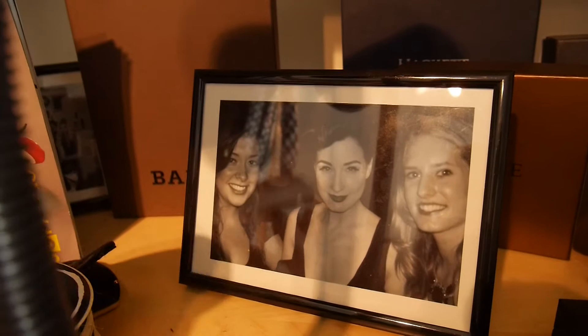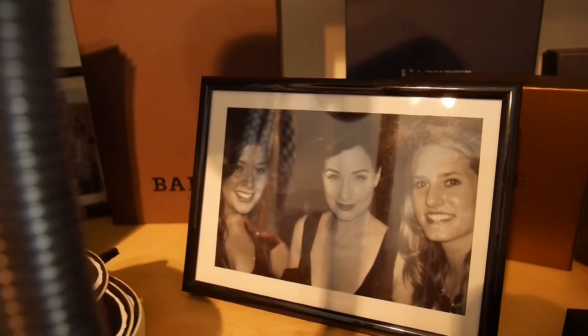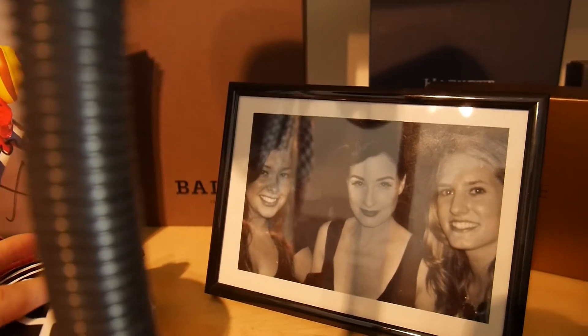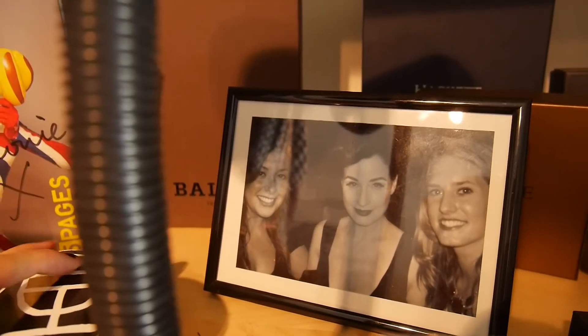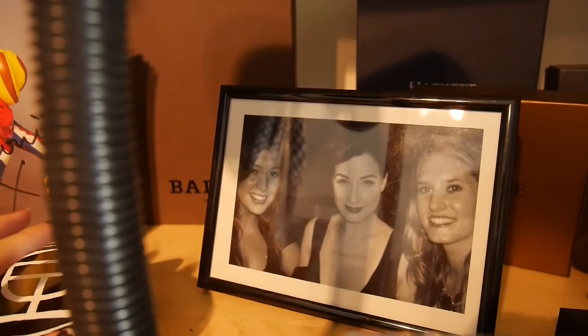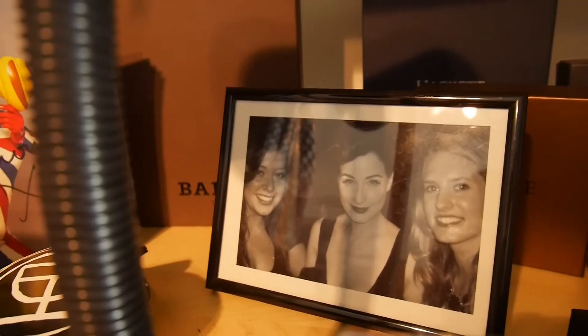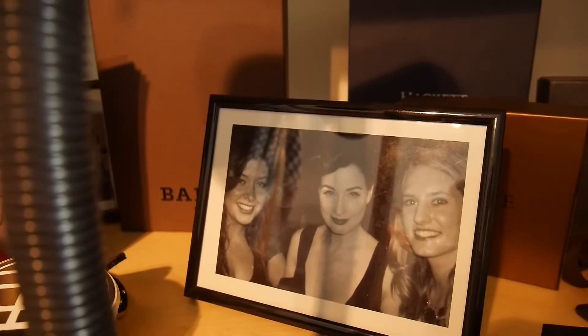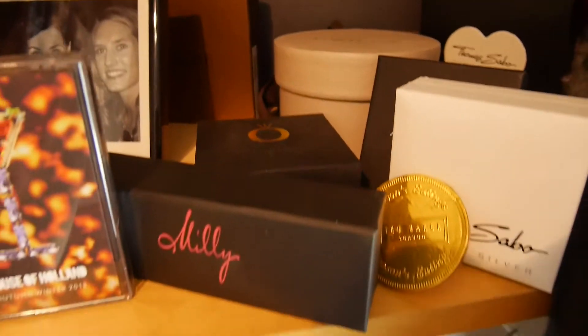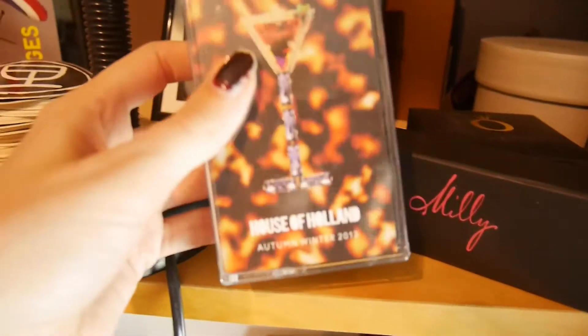Meeting Dita Von Teese — she was, of course, matte, pale, beautiful, and flawless, while we were sweaty and a bit greasy because we'd come from work. We didn't feel very attractive that night, but we got to witness her doing her thing in the martini glass, which was amazing.